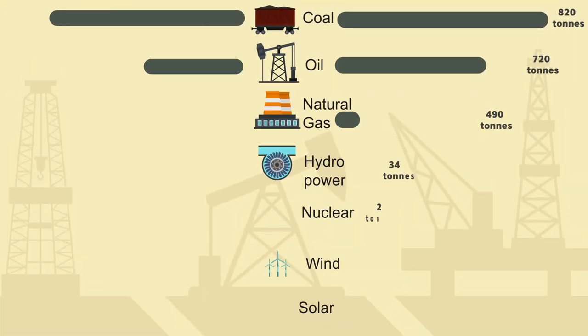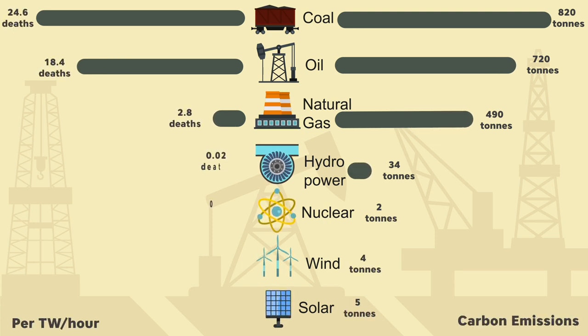Coal has the highest death rate among energy sources — 24.6 deaths per 1 terawatt hour — and the highest greenhouse gas emission levels at 822 tons per 1 gigawatt hour, followed by oil at 18.4 deaths and 720 tons per 1 gigawatt hour. Commercial nuclear energy has a 0.07 death rate including Chernobyl, accidents at uranium mining sites, and all other sudden accidents. It emits only 3 tons of greenhouse gases per 1 gigawatt hour, which is cleaner than solar.